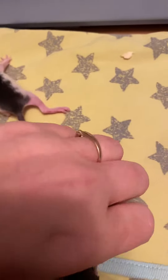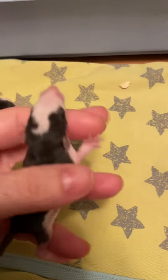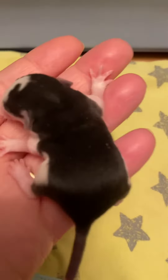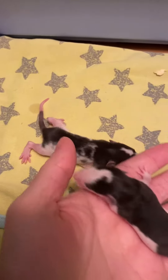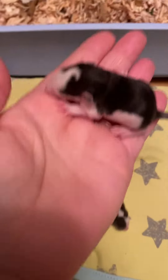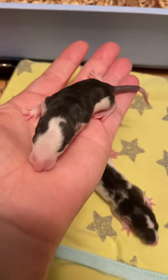They're getting bigger. They're getting stronger. Nice, dark colors. Good size. They're getting chunky.